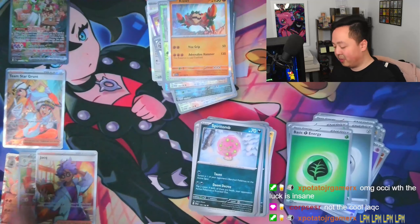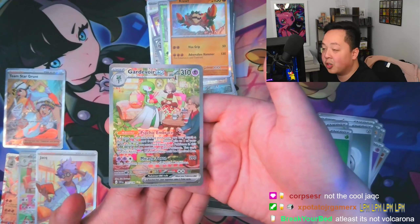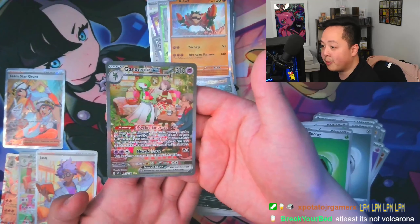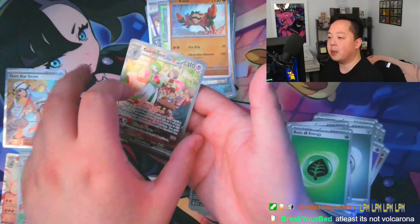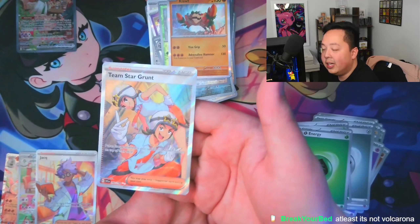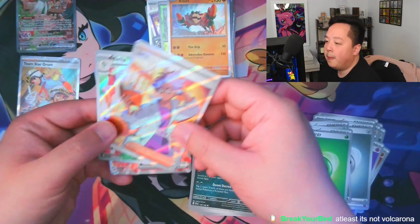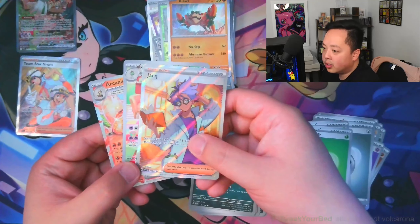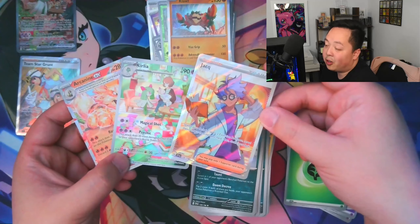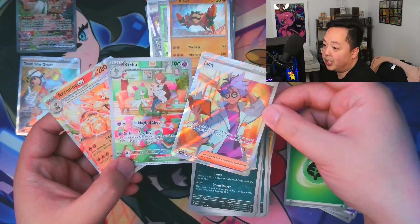To recap: from the booster bundle we walked away with the biggest hit — the Gardevoir ex. I'd still label the booster bundle the winner just because of that hit. The six sleeved boosters only gave us one hit. The three-pack blisters got three hits — a 50% hit rate between the two blisters — so if you're going for quantity over quality, the three-pack blisters were the big win.